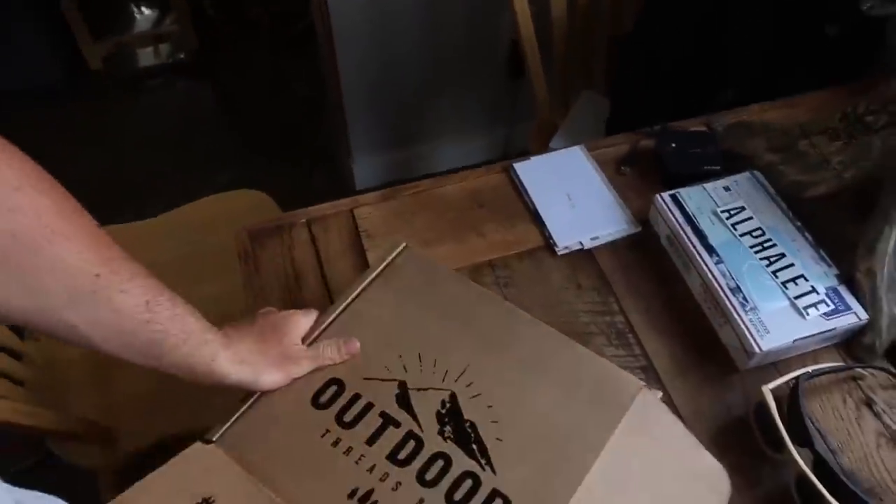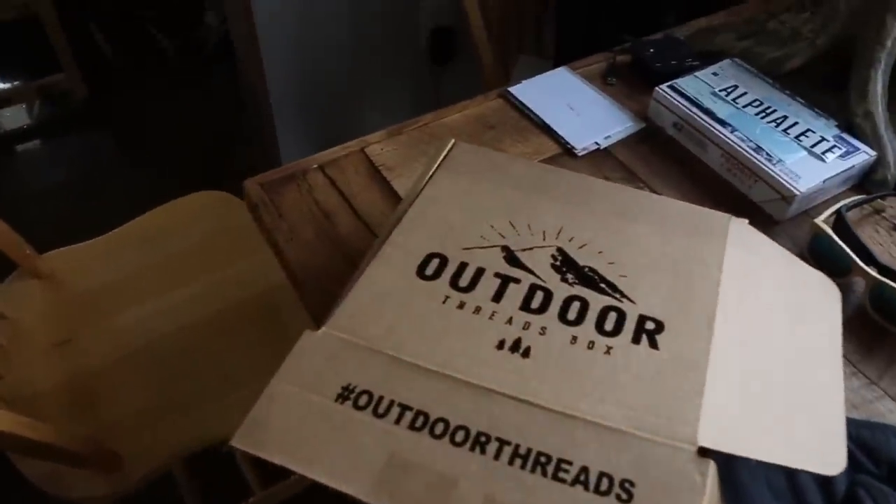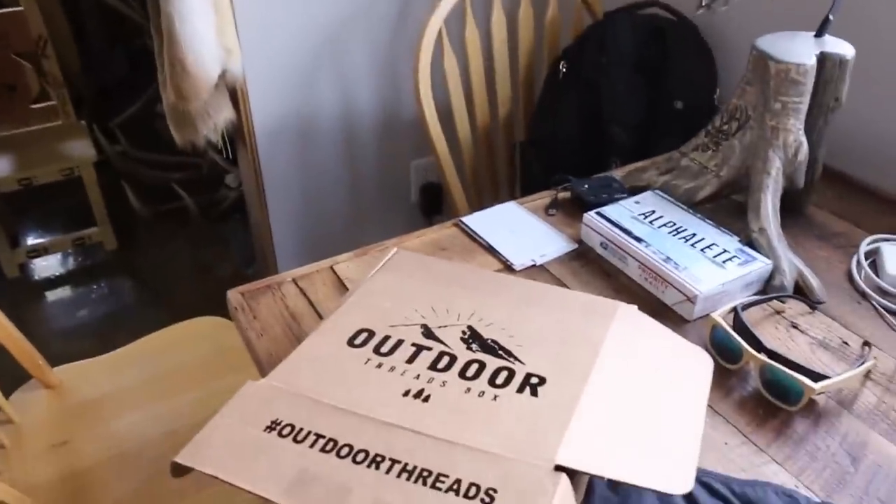Like I said, Sawyer bought my antlers and started this Outdoor Threads box about two months ago. This is the box you'll get if you order the big box. If you order the one-shirt option, it comes in a smaller box with one shirt in it. The big box usually contains three to four items depending on the value — it could be two shirts and a hat, or a hat and a hoodie and something else.